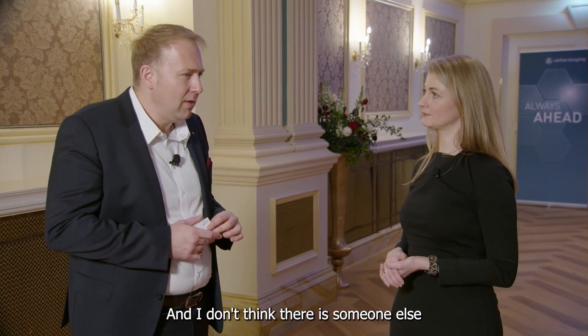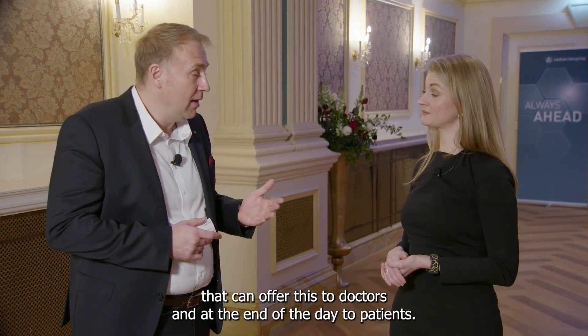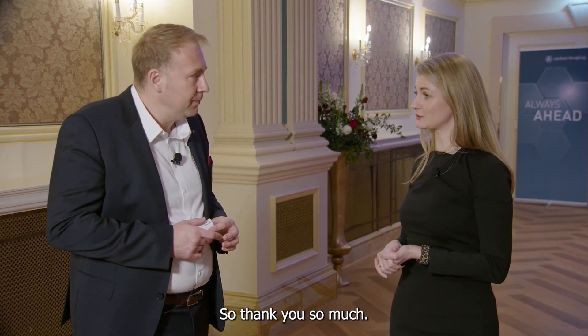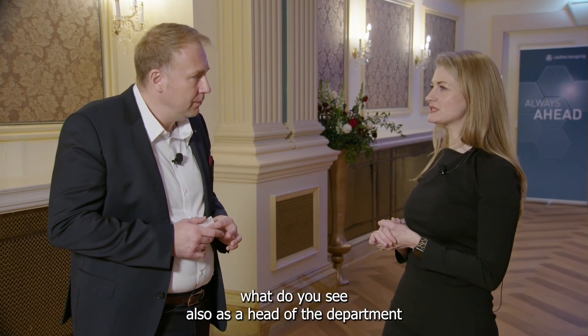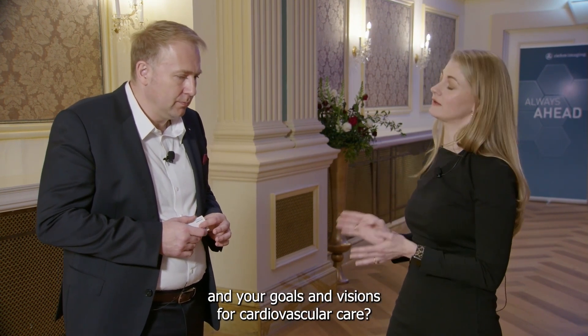I don't think there is anyone else who can offer this to doctors and, at the end of the day, to patients. So what do you see as the future and your goals and visions for cardiovascular care as head of the cardiovascular surgery department at the Sanador Clinic?